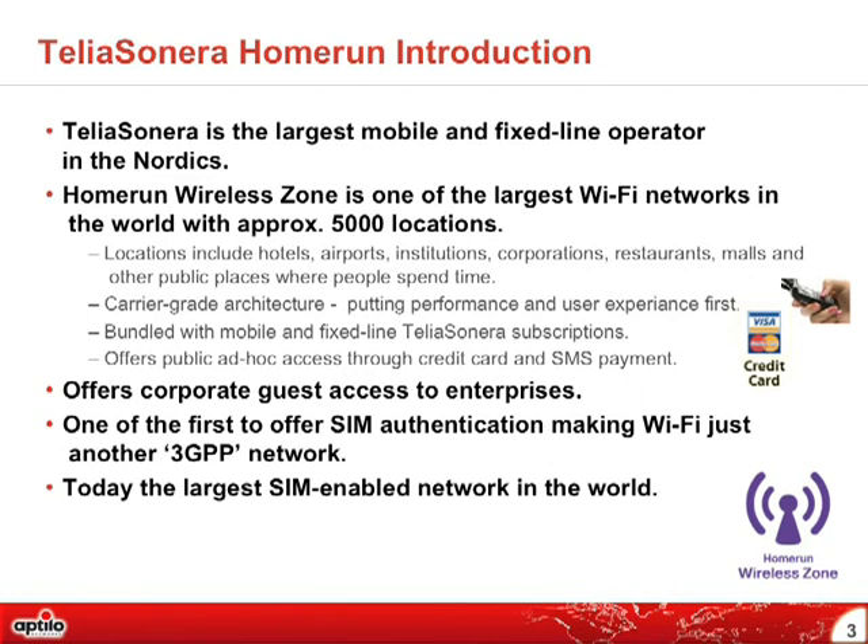We were one of the first to actually offer SIM authentication and make the Wi-Fi network function as a 3G PDP network. Today, we are most probably the largest SIM-enabled network in the world.